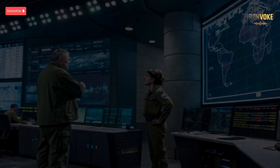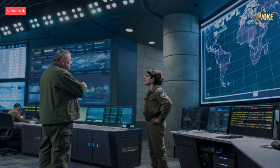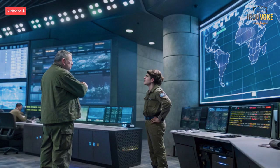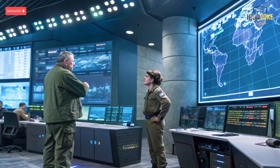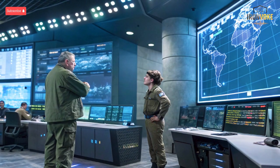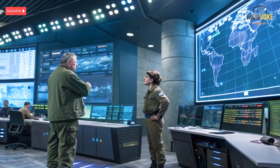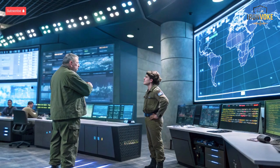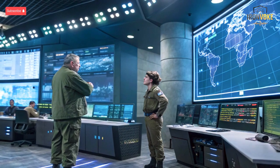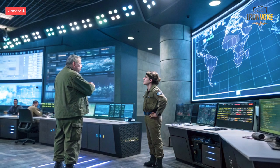Israel's defense technology is constantly evolving, but which system truly dominates the skies? Today we break down the high-speed, high-tech showdown between the Iron Beam and Arrow 4. From laser precision to missile interception, find out which one could redefine modern warfare. Hello everyone, welcome back to the channel where we explore cutting-edge military technology and defense systems around the globe.